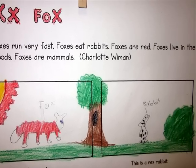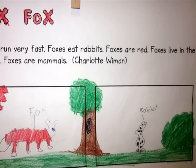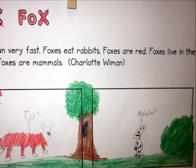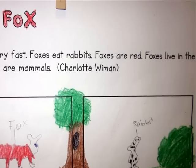Foxes run very fast. Foxes eat rabbits. Foxes are red. Foxes live in the woods. Foxes are mammals. This is a hungry fox. This is a rex rabbit.